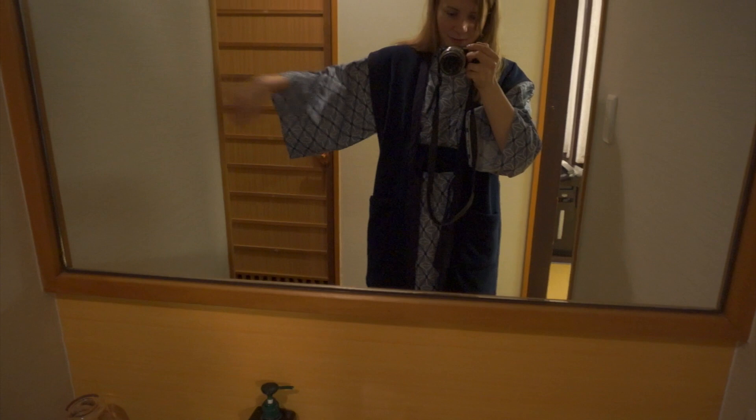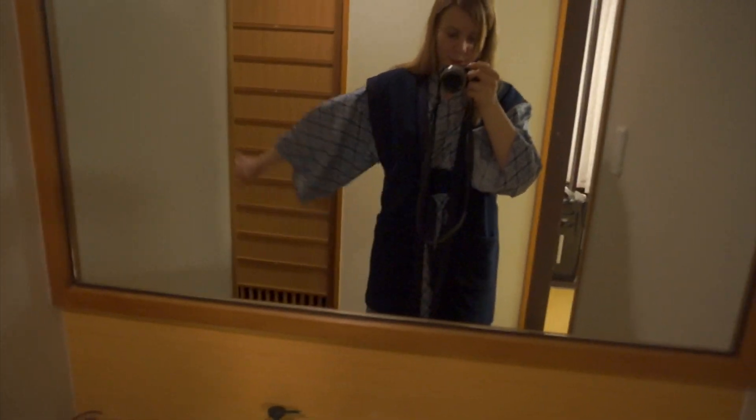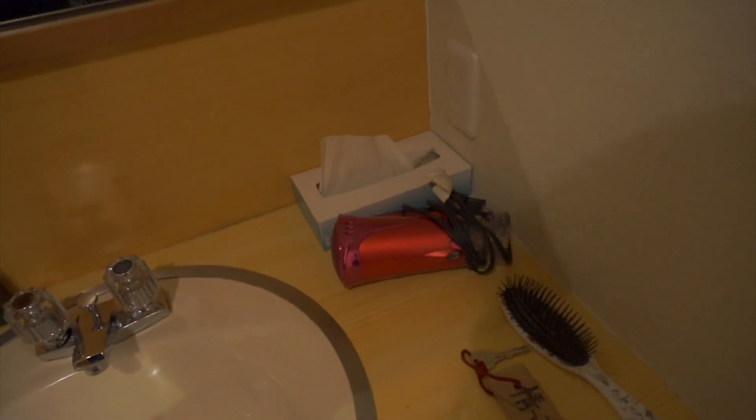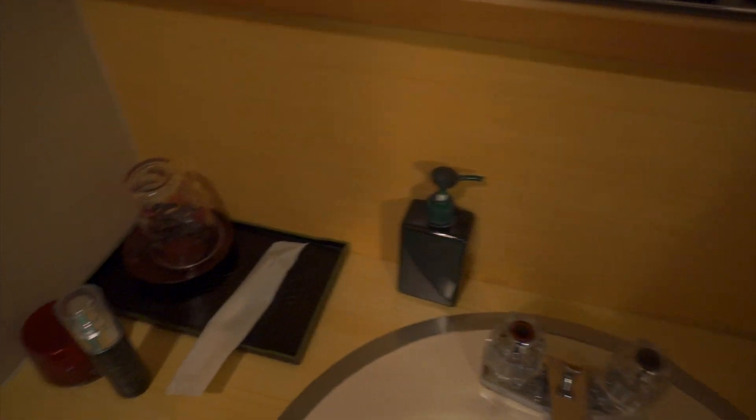And here's the sink area. This is what the yukata looks like when you put it on, with the overcoat — it's really comfy. There's a hairdryer. I was kind of worried if it would have a hairdryer or not, because it's a traditional hotel, but they do. There's a hairdryer, soap, and a toothbrush. It didn't come with face wash or anything, so if you're planning to stay in a ryokan, maybe make sure you bring face wash and stuff.